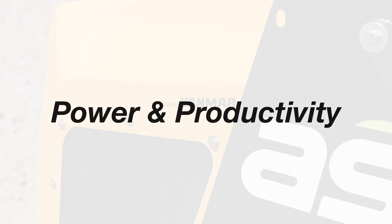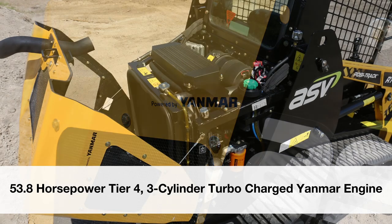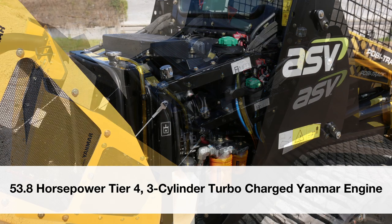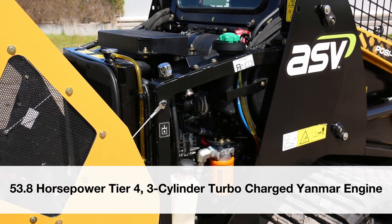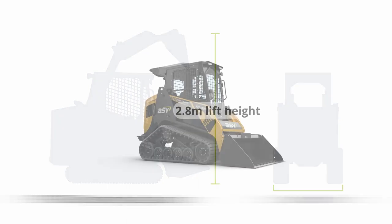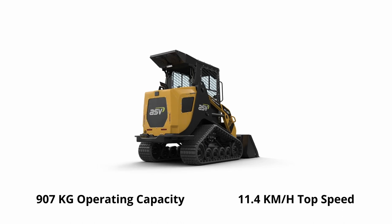Power and productivity. The re-powered RT50 features a more powerful new 53.8 horsepower Tier 4 three-cylinder turbocharged Yanmar engine. The machine has a high tractive effort and exceptional pushing and digging power, thanks to ASV's Posi-Power system. The compact track loader allows contractors to be more productive with high performance, thanks in part to a nimble 1.5 metre width, 2.8 metre lift height, a 907 kilogram rated operating capacity and an 11.4 kilometre per hour top speed.